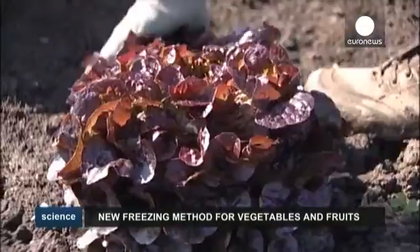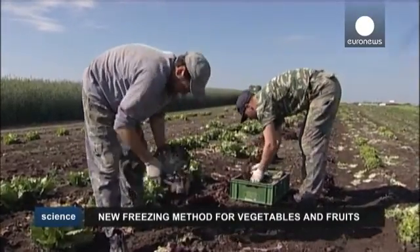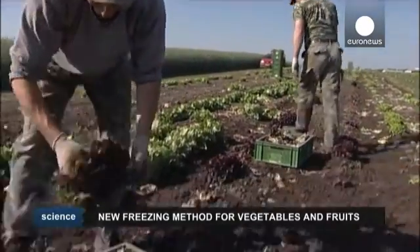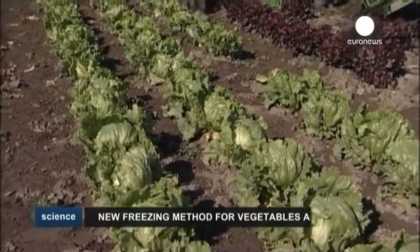Along with spinach, the team at Lund University has also successfully given parsnips and strawberries the eternal youth treatment. Potatoes were less successful because of their density. The team hopes that trehalose-treated frozen vegetables will be available for sale within a year.